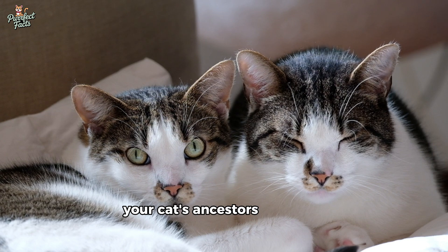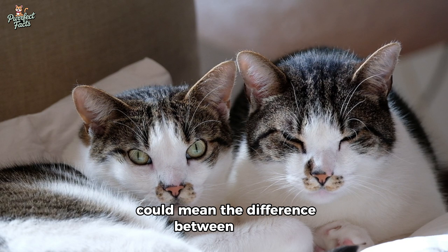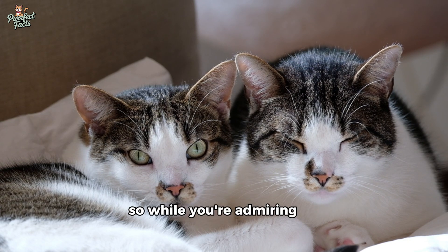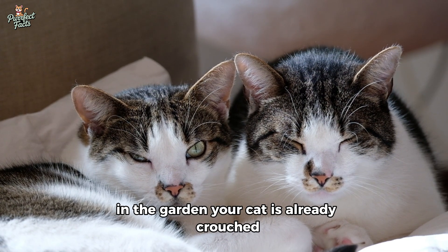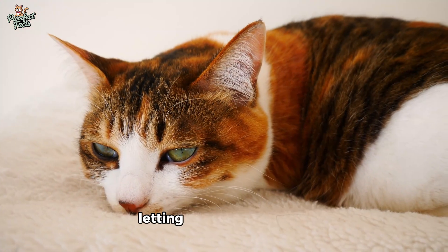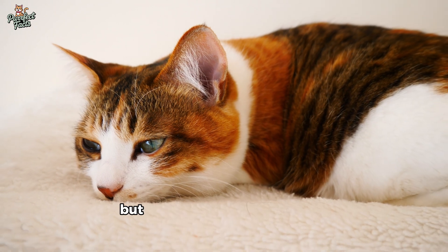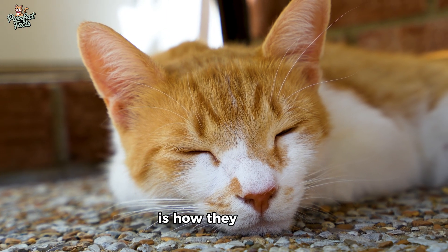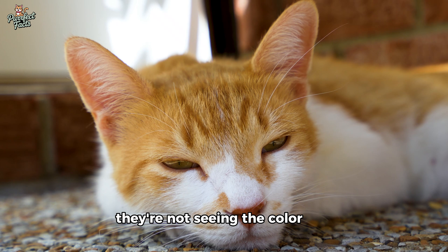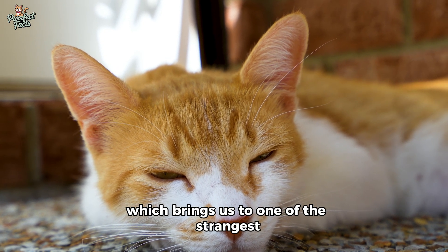Their world was designed for movement, silence, and stealth. Your cat's ancestors hunted at dawn and dusk — twilight hours when color doesn't matter, but detecting the flicker of movement across a field could mean the difference between dinner and hunger. Their eyes became fine-tuned not for brightness, but for subtlety. Their pupils can open three times larger than ours, letting in much more light. And where we see pretty color, cats see action — contrast, motion, something instinct tells them to catch.